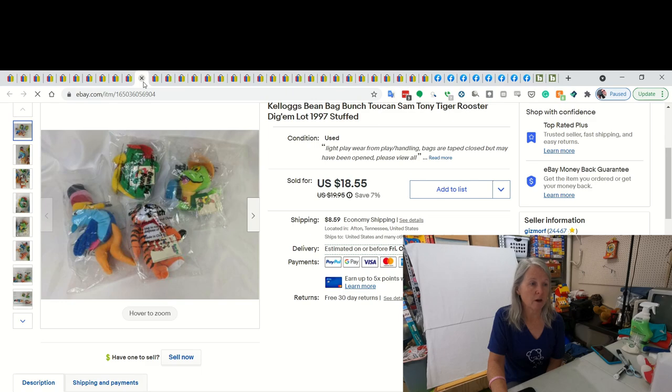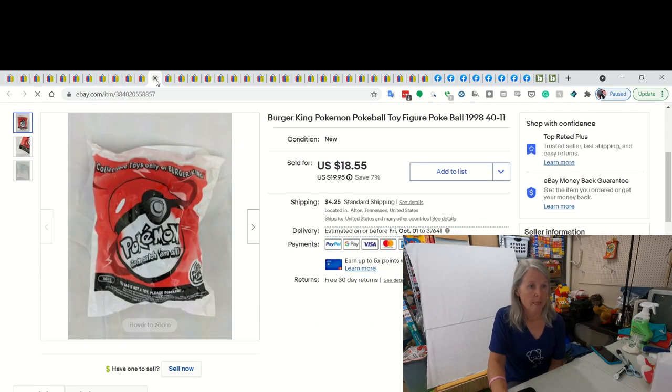These are from my high bid auction that I've been featuring in some of my hauls. These were Kellogg's Beanbag Bunch - it had Toucan Sam, Tony the Tiger, the Rooster from Kellogg's, and Dig'em. They were all still in their bags. And I ended up selling them for $18.55. I think almost every video I've been doing a 'What's Sold' video, I'm selling these. I'm down to probably 10 or so left - I had a huge bag of them. Paid a quarter for them at an estate sale and I have been selling them anywhere from $15 to almost $20.